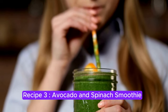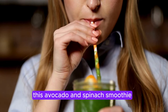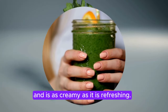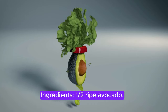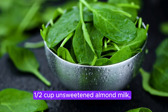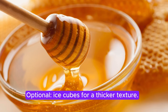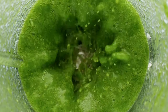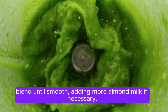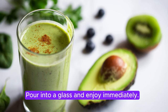Recipe 3: Avocado and Spinach Smoothie. If you prefer a lighter breakfast or something on the go, this avocado and spinach smoothie is packed with anti-inflammatory ingredients and is as creamy as it is refreshing. Ingredients: ½ ripe avocado, 1 cup fresh spinach, ½ frozen banana, 1½ cup unsweetened almond milk, 1 tablespoon ground flax seeds, 1 teaspoon honey or maple syrup (optional), and ice cubes for a thicker texture. Instructions: Combine all ingredients in a blender. Blend until smooth, adding more almond milk if necessary. Pour into a glass and enjoy immediately.